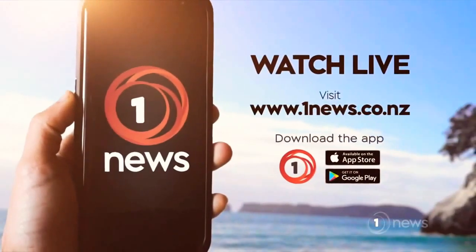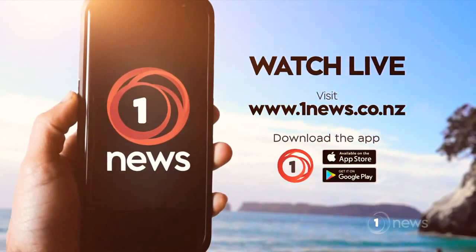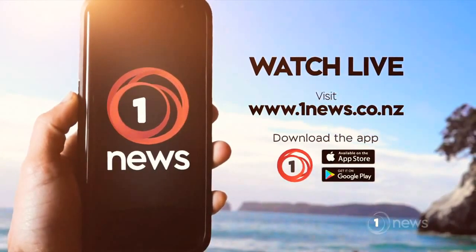Kia ora, Dan. Thank you very much. And that is One News this Wednesday. Remember, if you're out and about and not at home, you can stream One News live on our website and app. And for more of the latest news, check out our other digital platforms, including Facebook and Instagram. Thanks for being with us this evening. From all the One News team, Paul Marriah — have a good night.